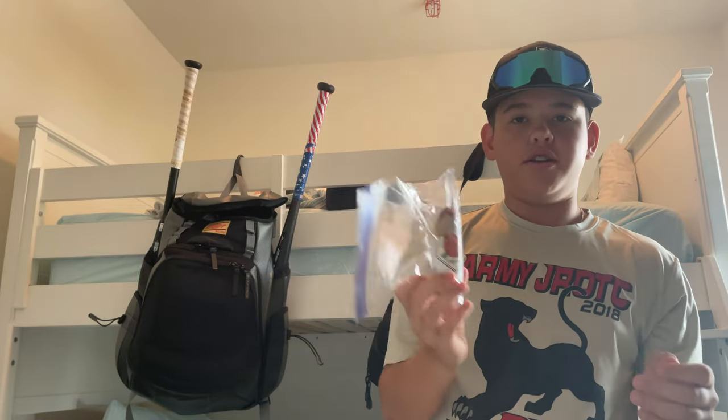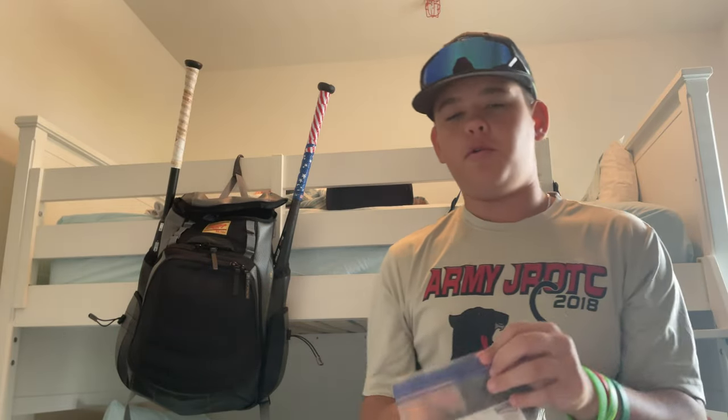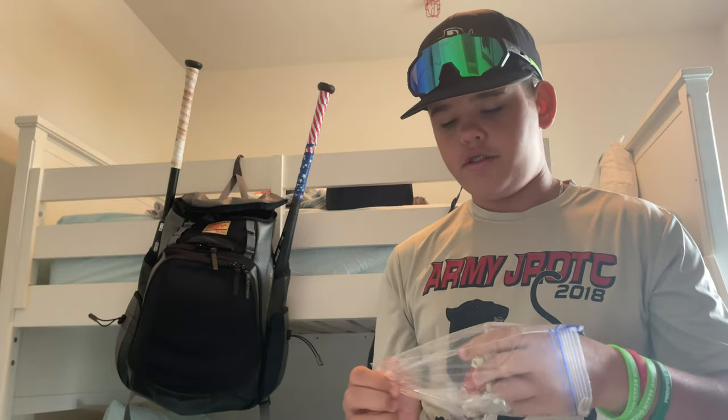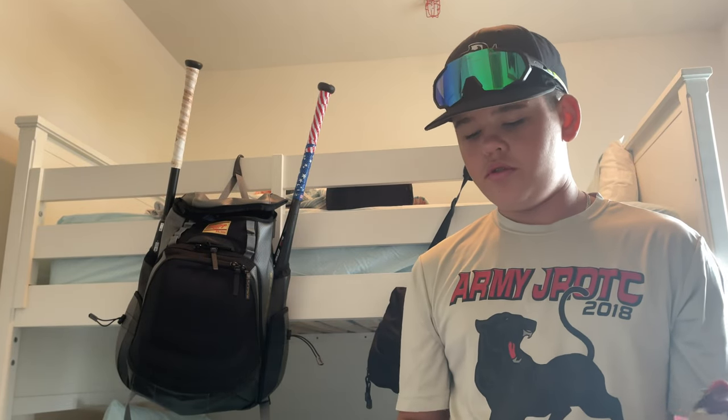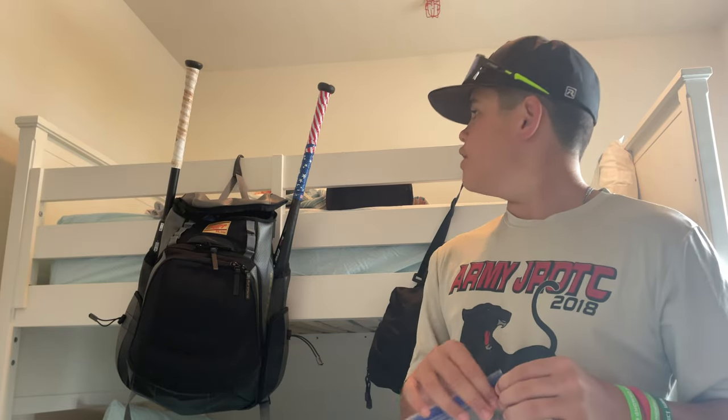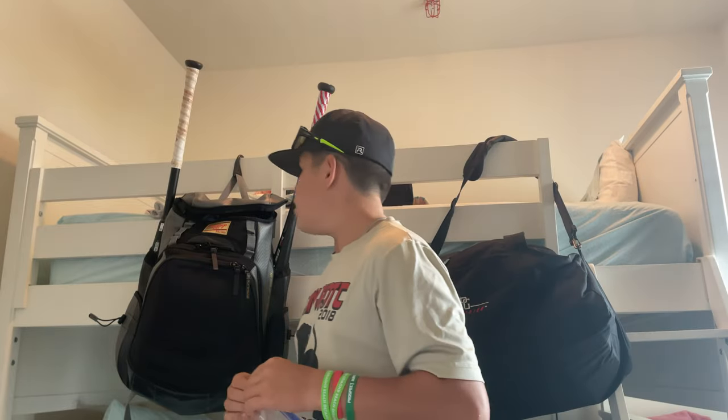I got my pine tar — Tiger Stick. This will be lasting for a while. Keep it in a plastic bag so it doesn't get messy. Put it on my bat. Pretty cool. I use a lot of it, by the way. I always use pine tar. I just maximize that drip.